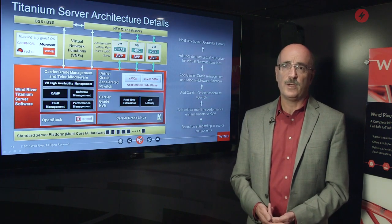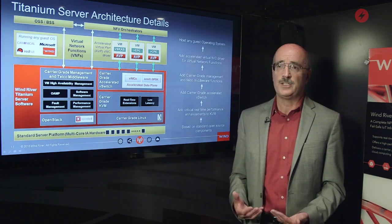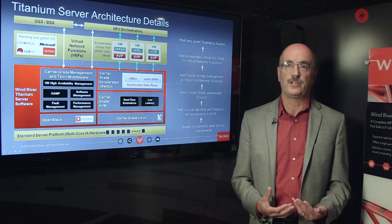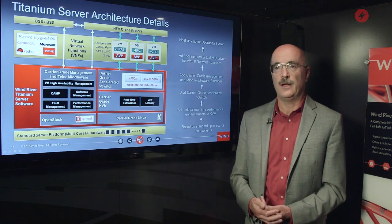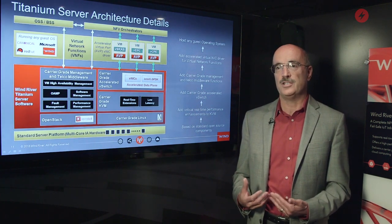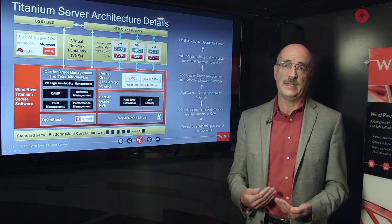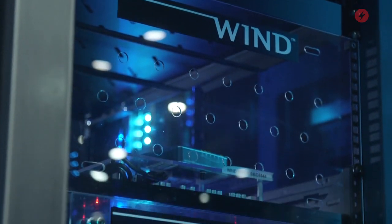Titanium Server is a product we introduced to the market a little over a year ago. It solves some very critical problems for telecom infrastructure, and in particular for telecom service providers. The first problem it solves is how they're going to maintain their revenue stream as they transition from traditional physical equipment to virtualized infrastructure — what NFV, or network functions virtualization, is all about. Service providers are concerned that as they make that transition and introduce new virtualized applications into their network, the overall reliability of their infrastructure will degrade. That's a problem because they have contracts with enterprise customers that mandate a certain level of uptime, so there's a real risk that revenues could go down as a result of paying out penalties unless they're able to maintain service reliability.